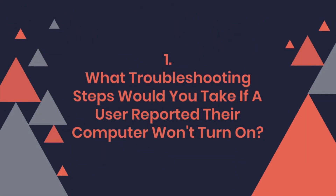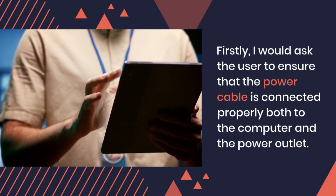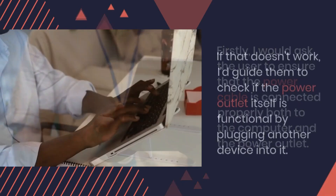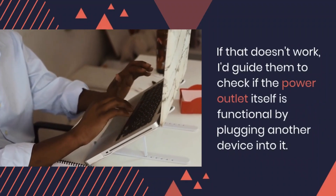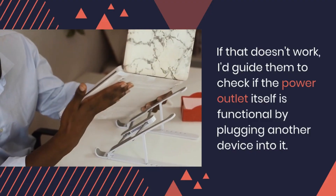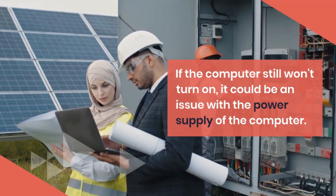Question 1: What troubleshooting steps would you take if a user reported their computer won't turn on? Firstly, I would ask the user to ensure that the power cable is connected properly both to the computer and the power outlet. If that doesn't work, I'd guide them to check if the power outlet itself is functional by plugging another device into it. If the computer still won't turn on, it could be an issue with the power supply of the computer.